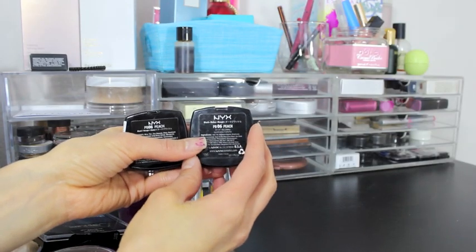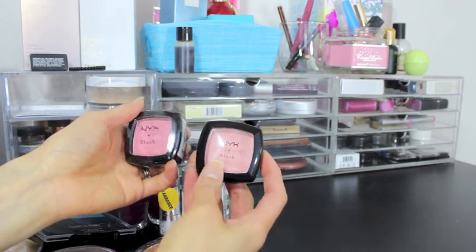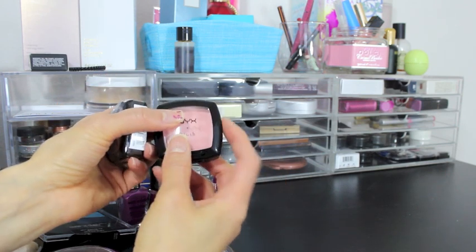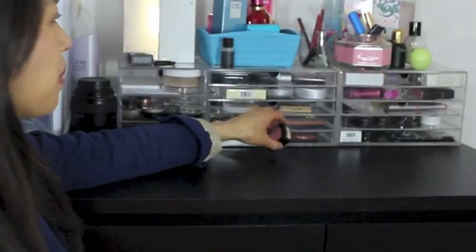I picked up four blushes. I picked up Peach — the funny thing about Peach is this is actually a repurchase, kind of a backup for the one I already have. But when I picked it up and compared them, they look very different. Here are the two NYX blushes in Peach side by side — same number 06. This is the existing one I have and this is the brand new one. I put a little sticker on mine myself just to tell me what day I opened it.